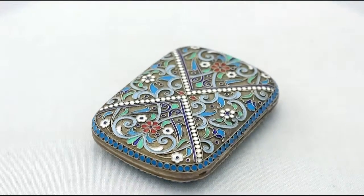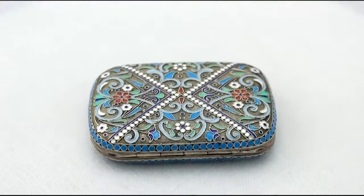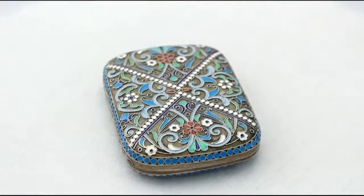The case is fitted with a push fit catch, which when released reveals two gilt compartments.